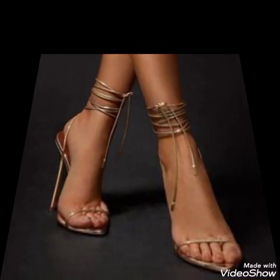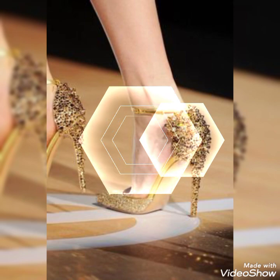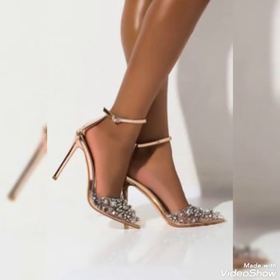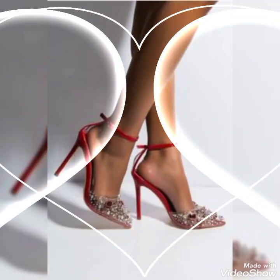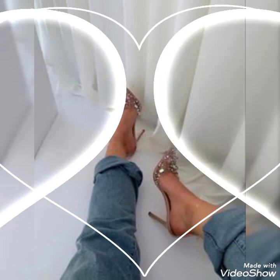These high-style stiletto shoes are so beautiful, stylish, and trendy. If you want to buy these very stunning and fabulous high heels stiletto shoes, I will tell you the best website where you can buy them online. Before telling you the website, please subscribe to my channel.